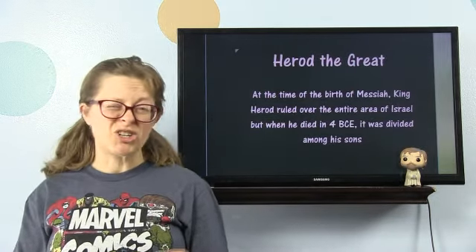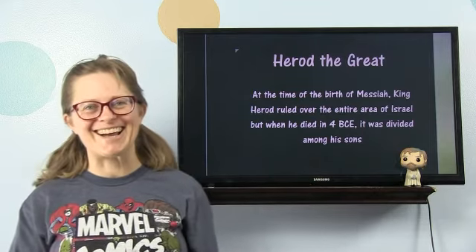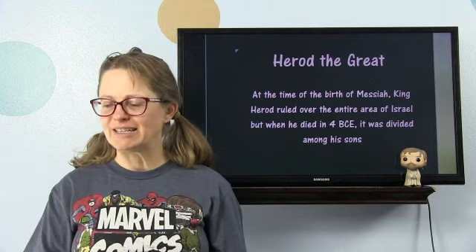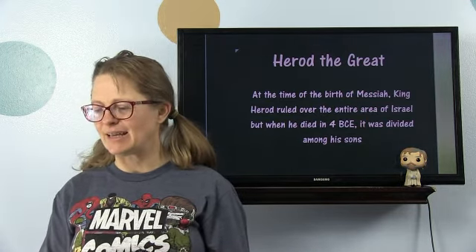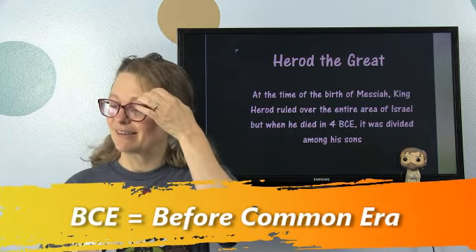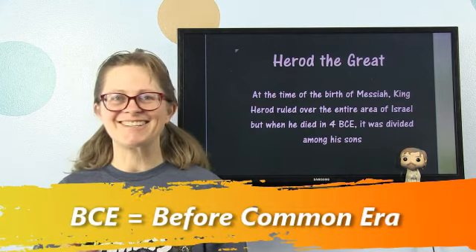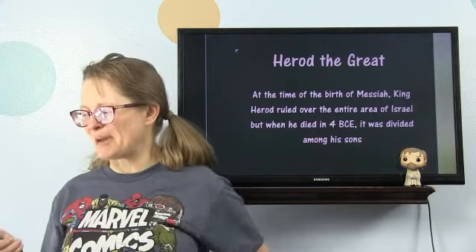Herod the Great. At the time of the birth of Messiah, King Herod ruled over the entire area of Israel. But when he died in 4 BCE, it was divided among his sons. We're not going to talk about them this week — I think it's next week. I can't wait; I'm having fun putting together my presentation on that.